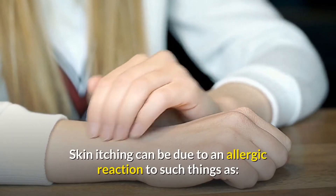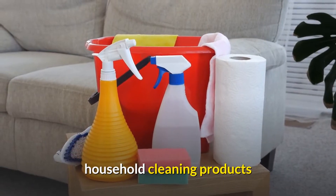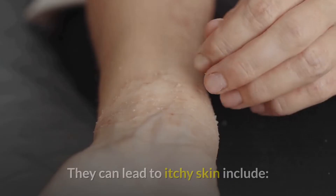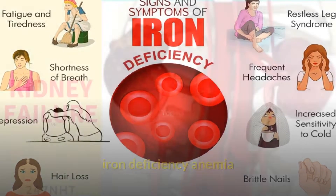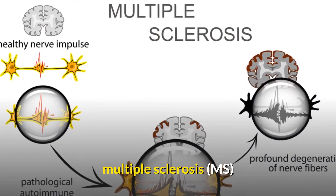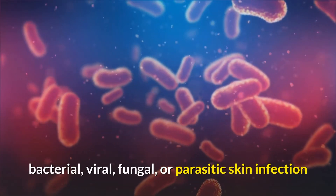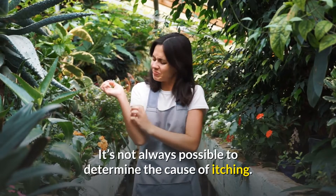Skin itching can be due to an allergic reaction to cosmetics, chemicals, fabrics like wool or mohair, household cleaning products, soaps, or poison ivy. An allergic reaction is likely to involve skin redness, rash, or hives. Other diseases and disorders that can lead to itchy skin include anxiety, depression, diabetes, iron deficiency anemia, kidney failure, leukemia, lymphoma, multiple myeloma, multiple sclerosis (MS), OCD, pinched nerve, shingles (herpes zoster), and thyroid problems. Itching is also associated with bacterial, viral, fungal, or parasitic skin infections, insect bites or stings, and pregnancy. It's not always possible to determine the cause of itching.